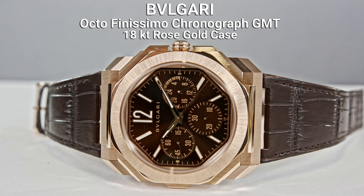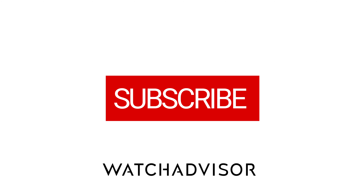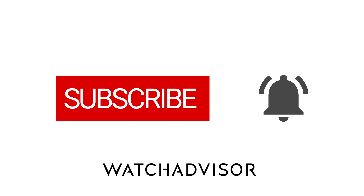It comes in an 18-karat rose gold case. Don't forget to subscribe and hit the bell to get our latest notifications.